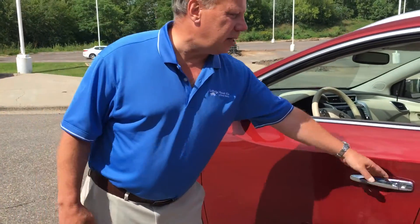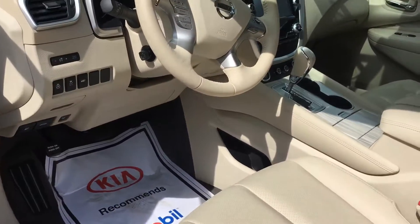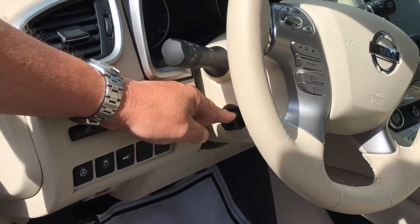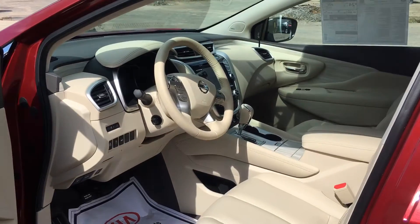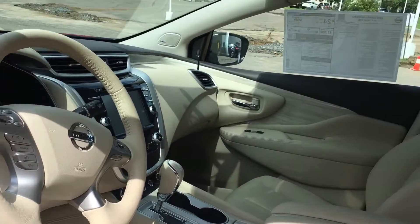It has a beautiful interior — leather, a leather steering wheel, and a heated steering wheel. As you can see, it's a power adjustable wheel as part of the memory seating system. Navigation is also on this car, as well as a moonroof.